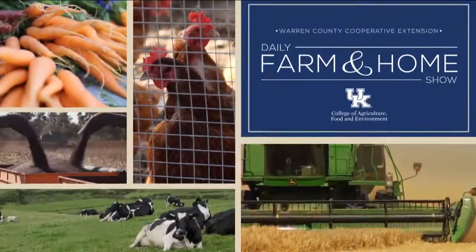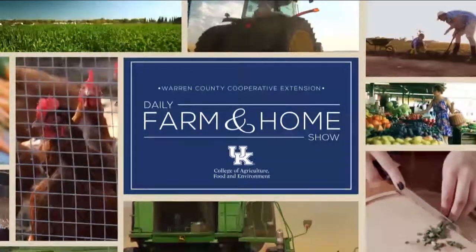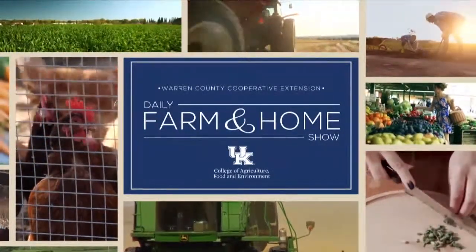Good morning and welcome to your daily farm and home show, brought to you by the University of Kentucky Cooperative Extension Service. Good morning and welcome to your farm and home show. My name is Joanna Coles and this morning we're visiting with Jason Phillips. He's a Simpson County Extension Agent for Agriculture and Natural Resources.